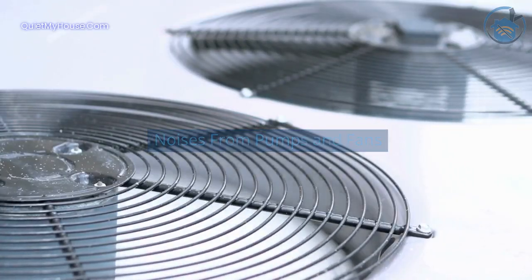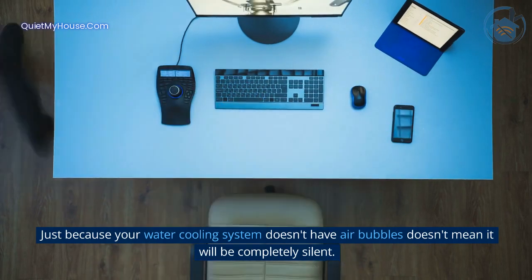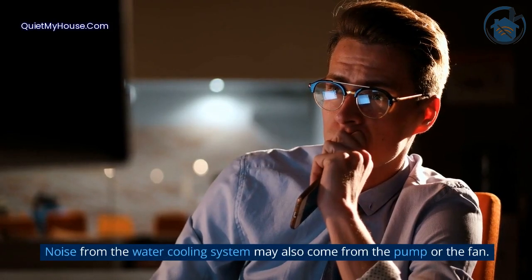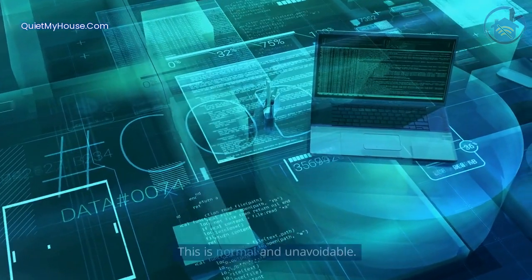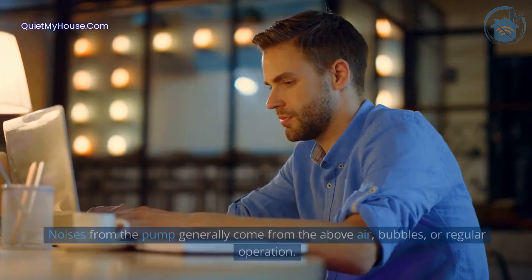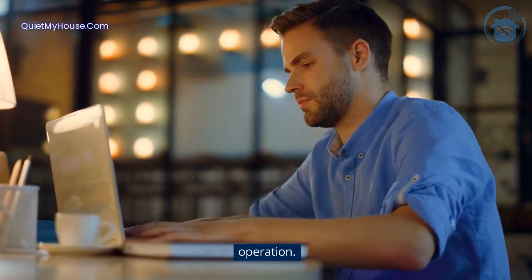Noises from pumps and fans. Just because your water cooling system doesn't have air bubbles doesn't mean it will be completely silent. Noise from the water cooling system may also come from the pump or the fan. Both the pump and the fan will make noise as they operate — this is normal and unavoidable. However, excessive noise may be something that you can reduce. Noises from the pump generally come from air bubbles or regular operation.